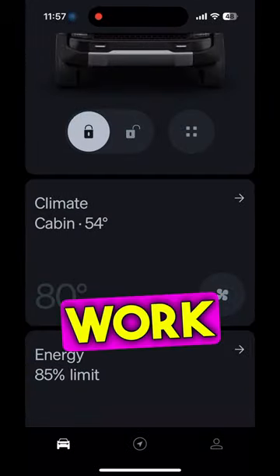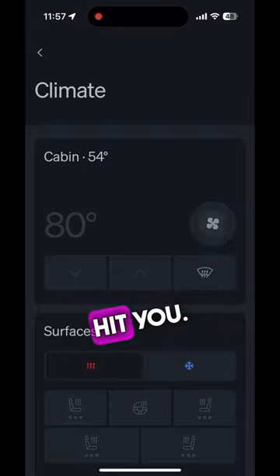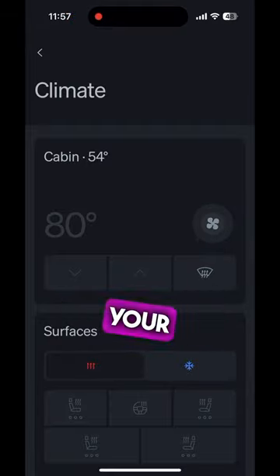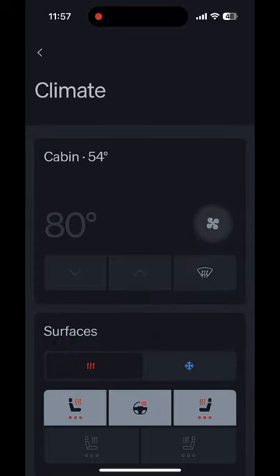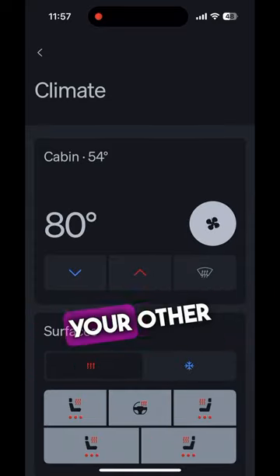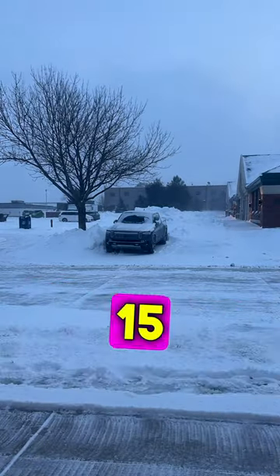One of the worst situations is when you're at work getting ready to leave and a snow squall hits you. What you do is get into your app, turn on the climate control, turn on the heated seat and heated steering wheel for your other occupants, and then go back to work for about 15 minutes.